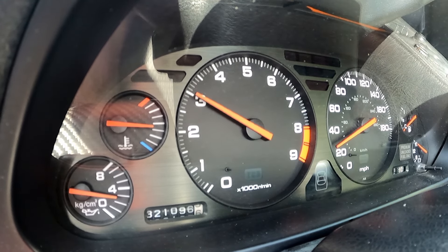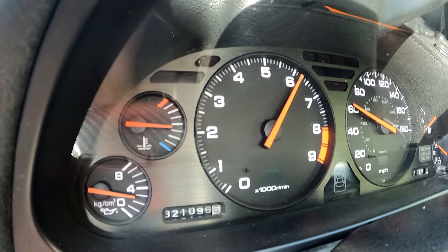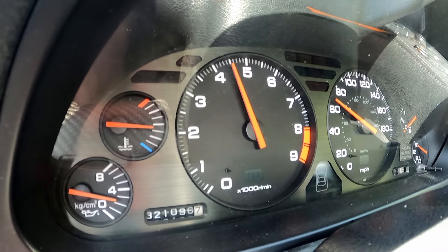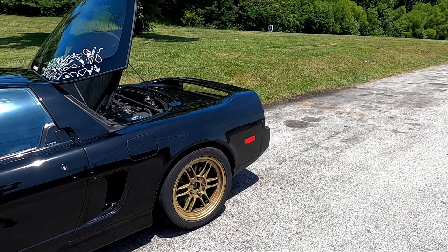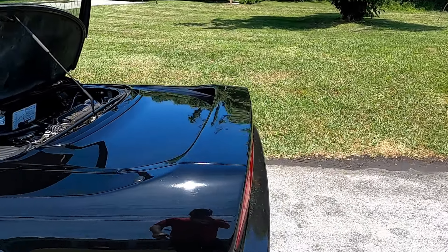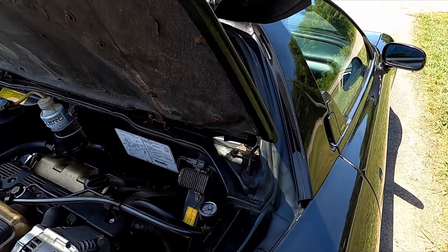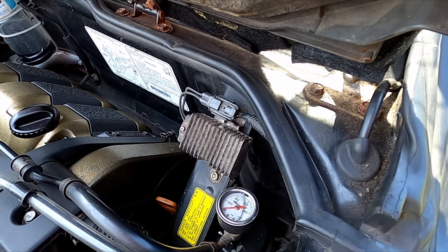We'll pull over and take a closer look at a couple of things. We've stopped here out of the way to try a little experiment in the interest of troubleshooting. We're going to walk around to the right side of the car and the engine bay, and we're looking for this guy — this is the fuel pump resistor.